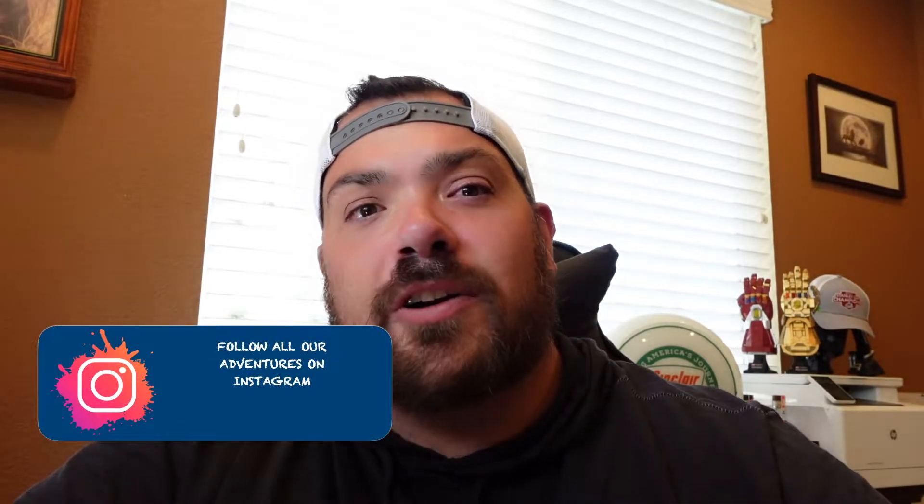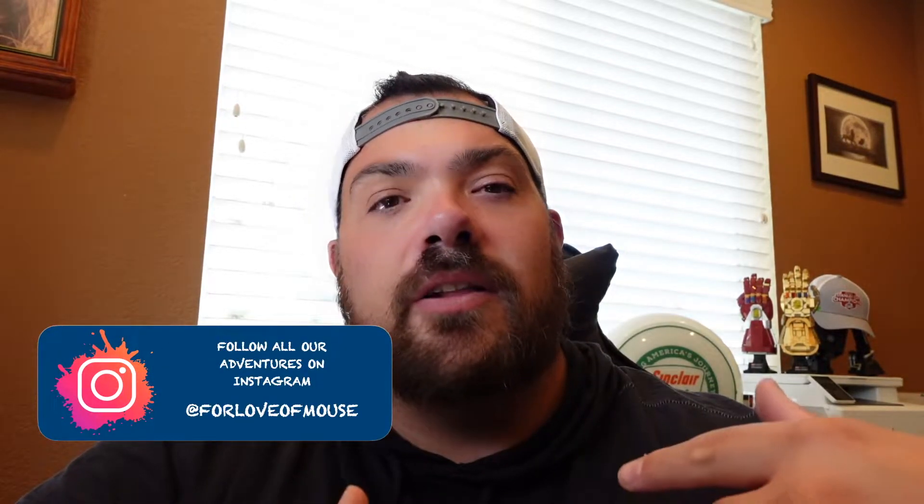Before we dive in, I need you guys to click that like button, click that subscribe button, and click that bell icon so you're notified whenever Crystal and I put out a new video. Make sure you are following us on Instagram — Crystal does an amazing job putting all of our awesome pictures, reels, and videos out there.